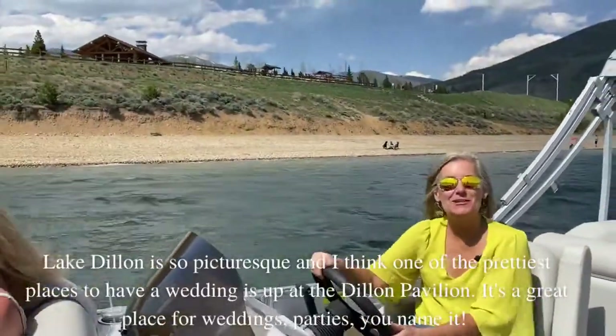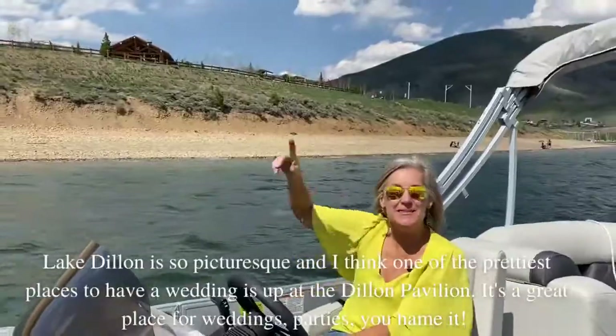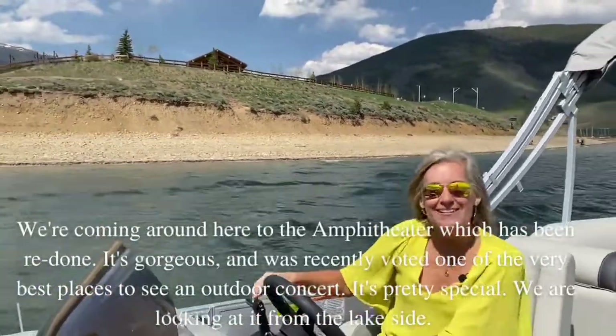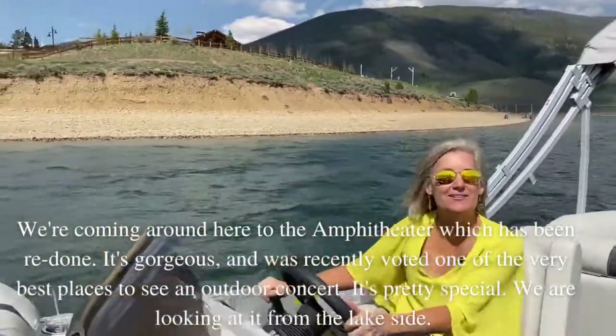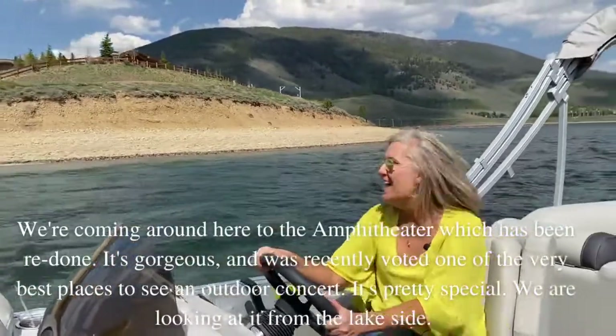Lake Dillon is so picturesque, and I think one of the prettiest places you could have a wedding is up at the Dillon Pavilion — great place for weddings and parties and you name it. We're coming around here now to the amphitheater, which has been redone. It's gorgeous and was recently voted one of the very best places to see an outdoor concert. And it's pretty special.